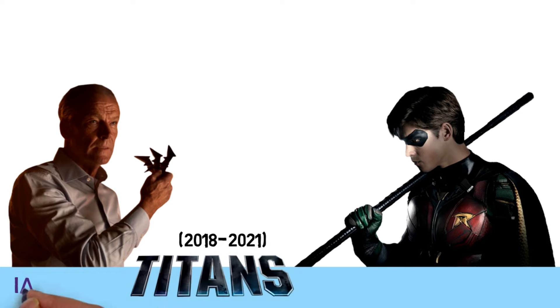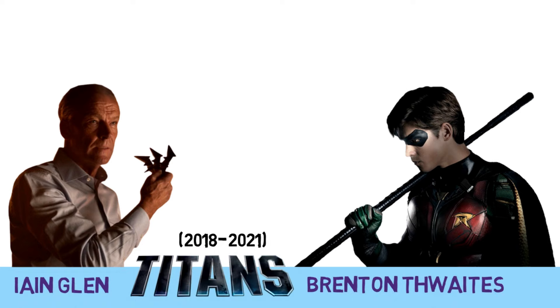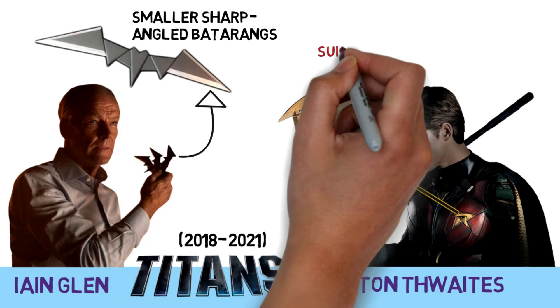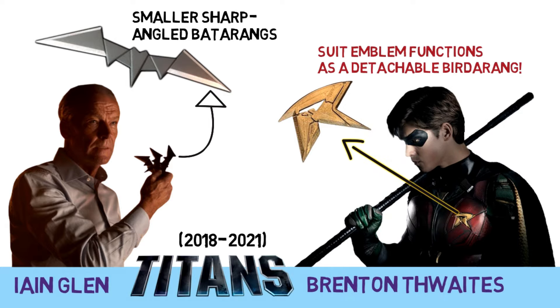Now moving to the TV shows. In Titans, Ian Glenn's Batman used smaller sharp-angled batarangs, while Robin's suit had an R-shaped emblem that functions as a detachable birdarang.